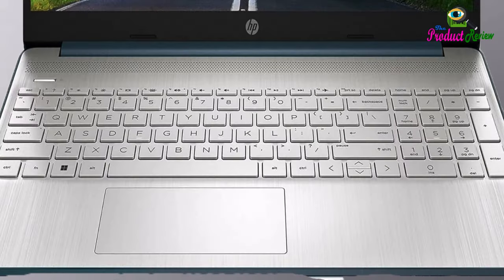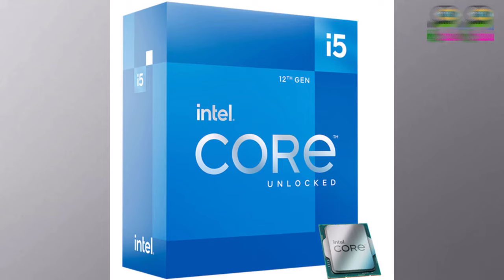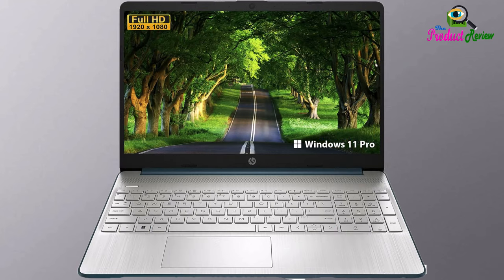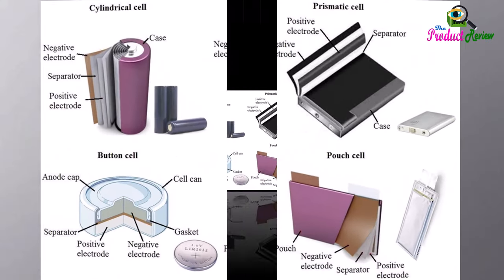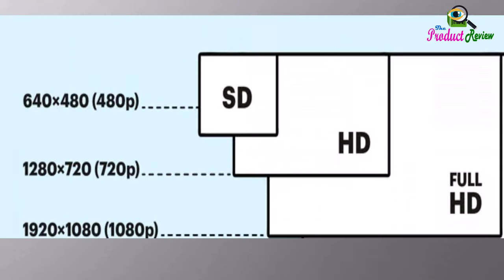multitasking, and productivity. 15.6-inch FHD Anti-Glare Micro Edge Display: 15.6-inch Diagonal FHD BrightView Micro Edge. The 1920x1080 resolution boasts impressive color and clarity, with IPS technology for wide viewing angles. Upgrade to 16GB DDR4 RAM: reams of high-bandwidth DDR4 RAM to smoothly run your graphics-heavy PC games and video editing applications,